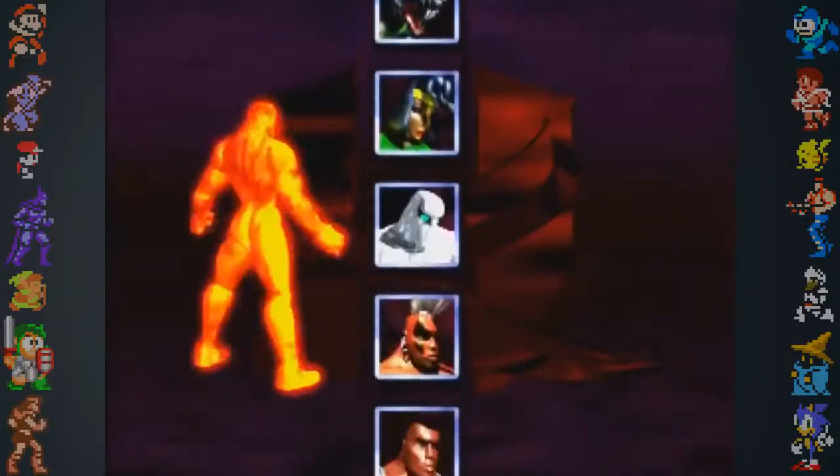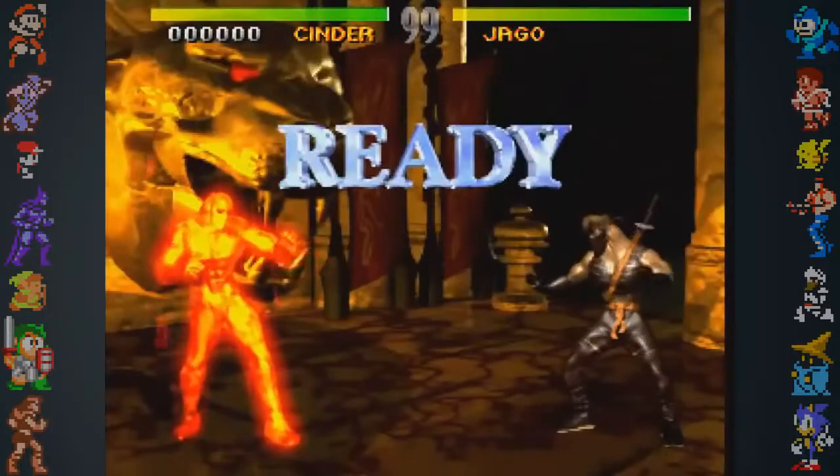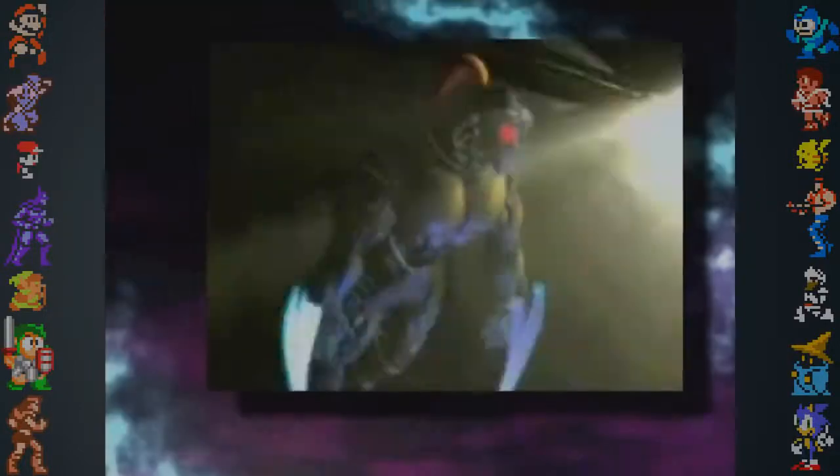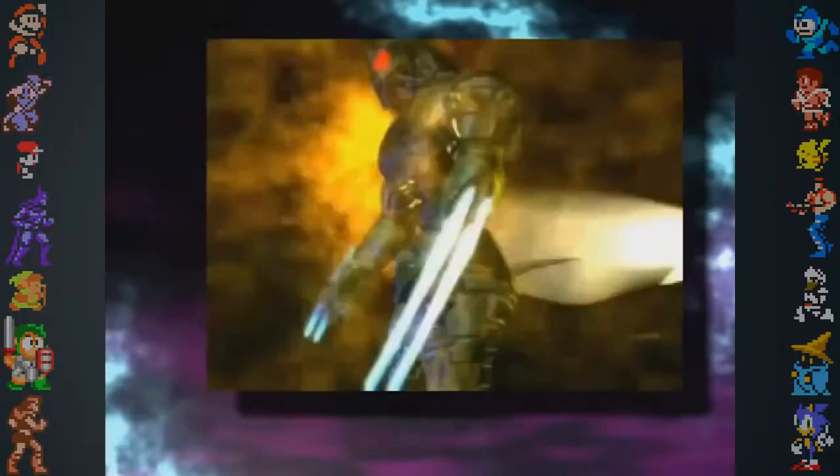Rare then showed off some character designs that Bayless had been modeling, and as a result, Nintendo gave Rare the support they needed to develop Killer Instinct. One of the designs was a robotic ninja with a ponytail that was later developed into Fulgore.